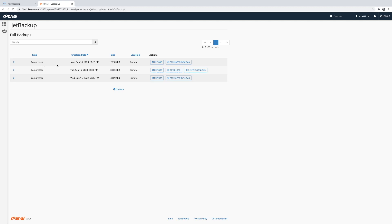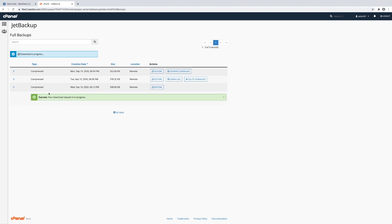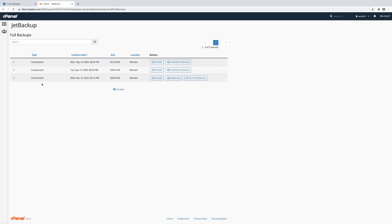You will see that there are several backups from the last three days that have automatically backed up for us. If we want to download a backup for our local copy, all we need to do is select which backup we want. We'll click Generate Download here and add it to the download queue. You'll see that download is in progress, and once that file is ready to download, we click Download. And now we've got a local copy.